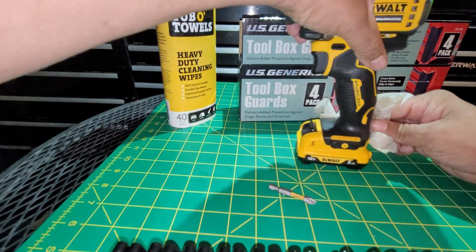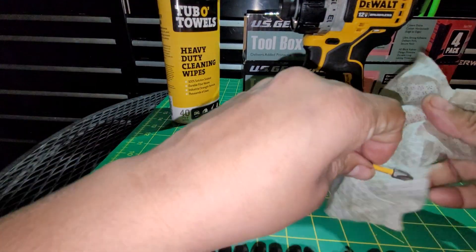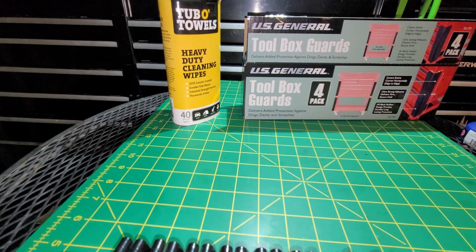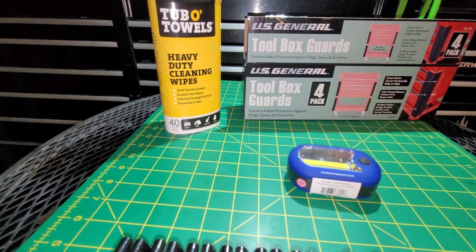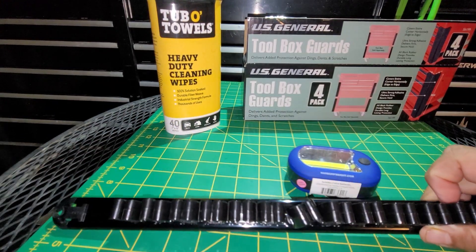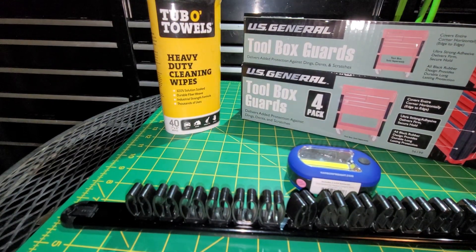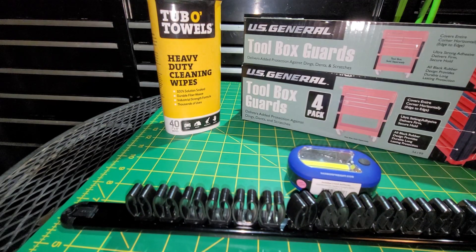I'll probably use these on a few other dirty and grimy tools and move on from there. My DeWalt wasn't really part of the tool review so I'll set that aside. To recap what I got: my free light, the tool organizer for my quarter-inch extensions, the bumpers for my tool cart, and the Tub-O-Towels — all from Harbor Freight. Hope you guys enjoyed this video. Please like, comment, share, subscribe, ring that bell, and follow me on Instagram. Until next time — Power Stroke Jude out.